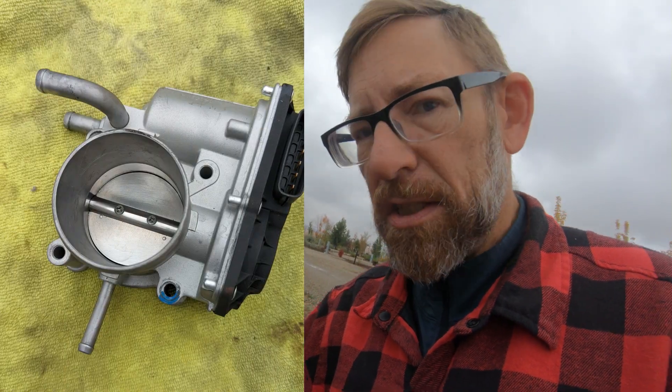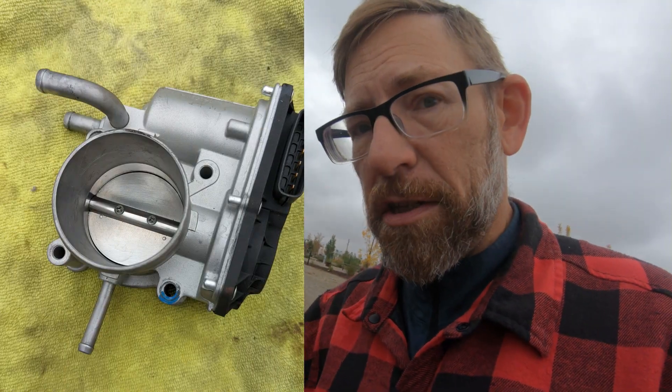There had been a problem about three weeks before we left — one of our battery terminal clamps was broken. So when we were in the Chilliwack/Abbotsford area, we replaced the battery, the terminals, and did a bunch of other things. We replaced the throttle body and it still wouldn't work properly. It would start and go up to 1800 RPMs — not quite enough to shift — but it wouldn't go past that.